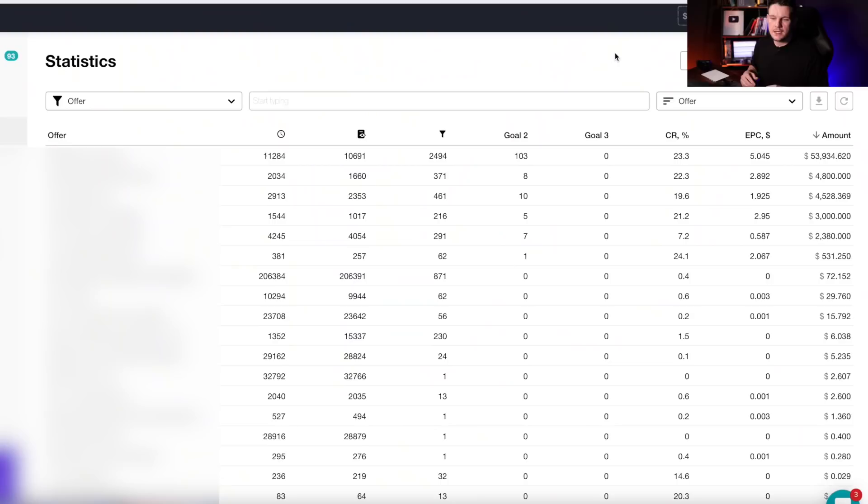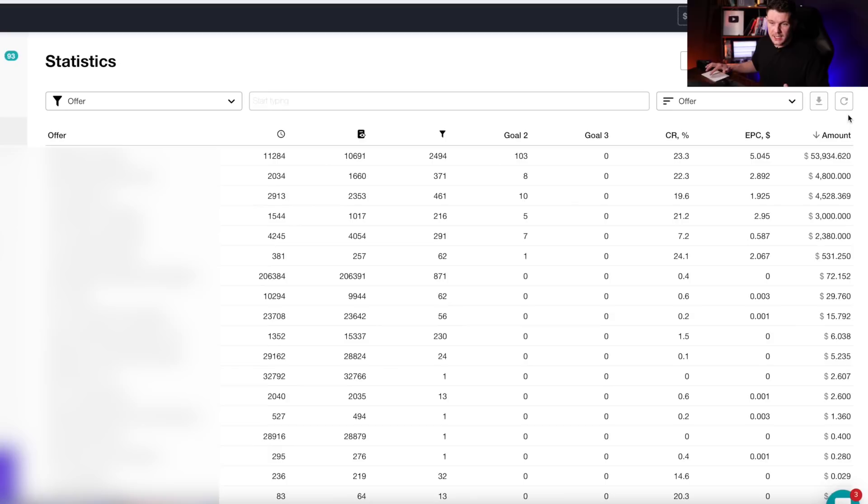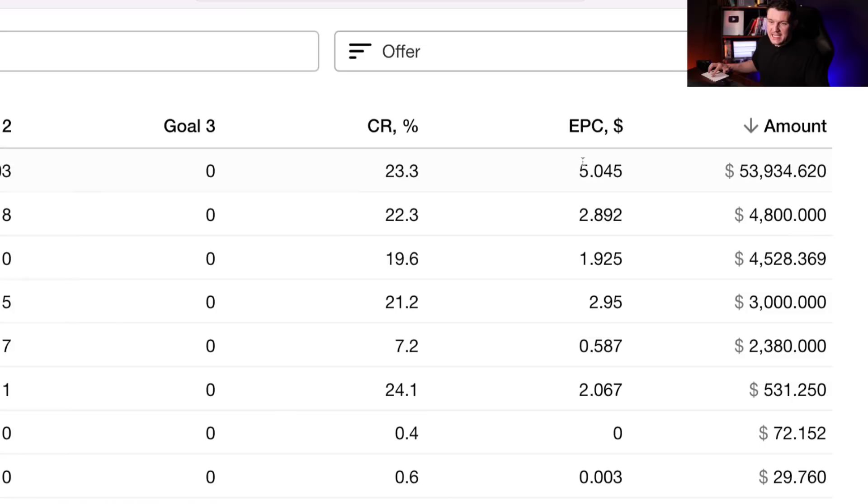Now I just want to jump on the computer to show you some results from an offer that I've been promoting. This is a CPA network that I've been running some campaigns on. And as you can see, this top campaign, the amount I've generated so far is $53,934 in commissions. I'm just going to refresh this so you can see it's all legit — not a screenshot. Now this here is the EPC. EPC stands for earnings per click, which is the average amount of money that I earn for every click that I send to the offer. They work that out by dividing the commissions I've received by how many clicks I've sent, giving us an average earnings per click.